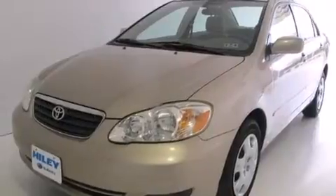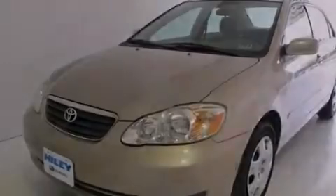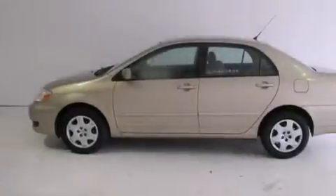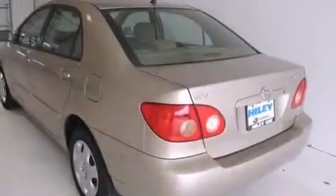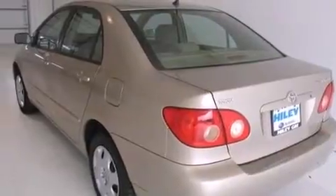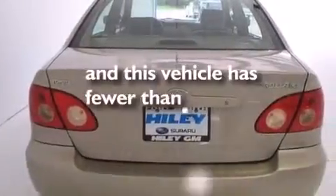Features include a low-tire pressure indicator, air conditioning, full-power accessories, a CD player, wood trim interior accents, a passenger side vanity mirror, rear seat child-proof door locks, a pass-through rear seat, a rear window defroster, and this vehicle has less than 71,000 miles.